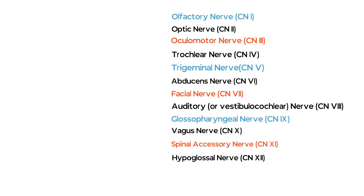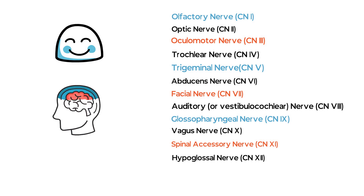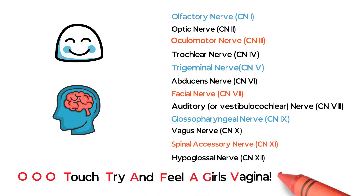Before moving ahead, I would like to caution you that the mnemonic I am going to tell you is a little dirty, so please don't mind and excuse us — it is just a trick to make a tough topic easy for you. The mnemonic is: O-O-O Touch, try and feel a girl's...